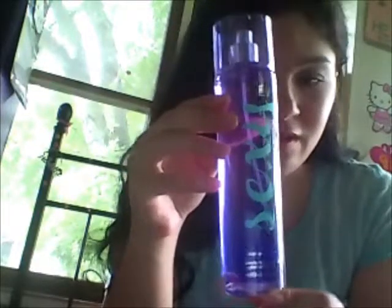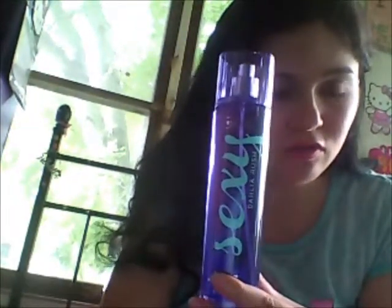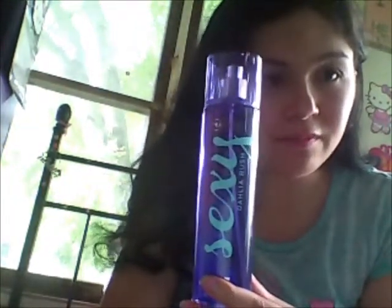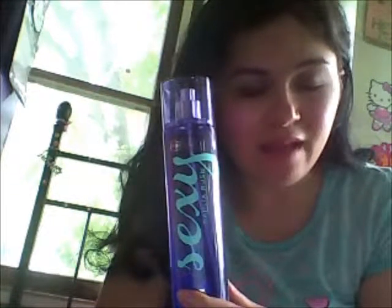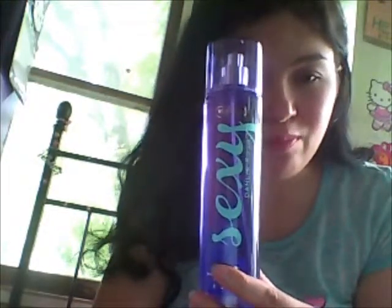This is what it looks like. And I did some research and it says: lavishly spray your skin for a light and indulgent aroma of wild dahlia, velvet plum and juicy red currant. Warm with notes of black jasmine and spiced vanilla.